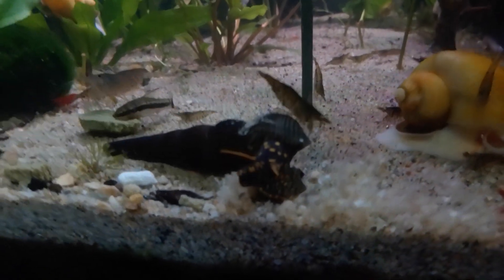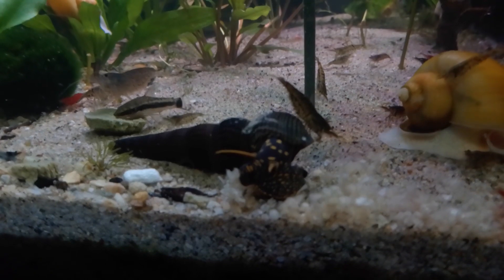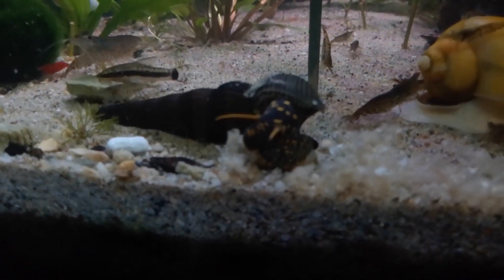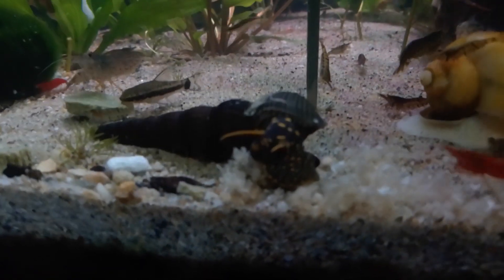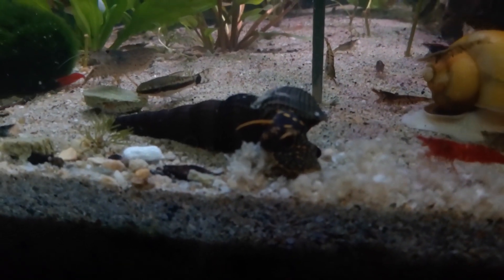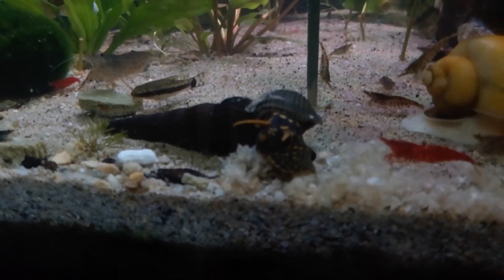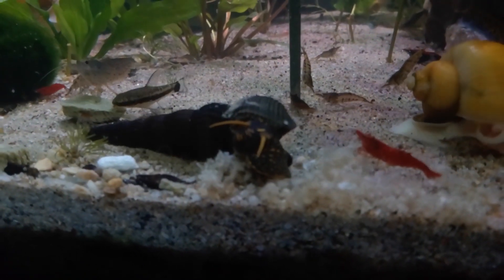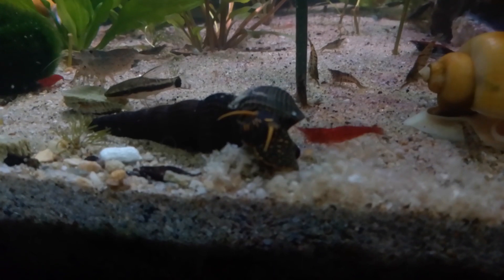Yeah, there was one of my snails eating on that pure protein — the soybean husks. They just gobble that stuff up. You can see I'm concentrating on that snail. That rabbit snail will just feast on all that protein.